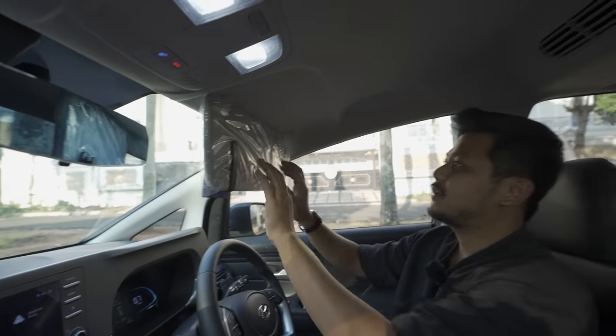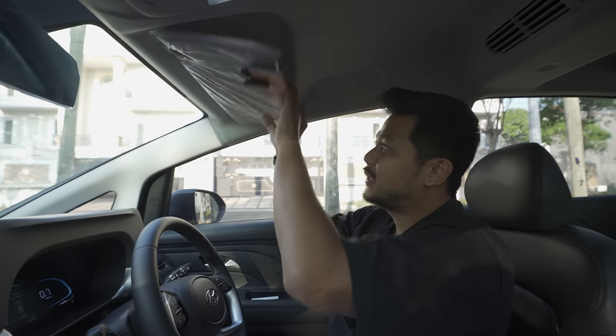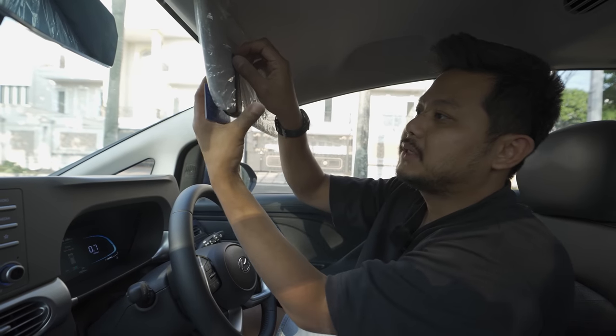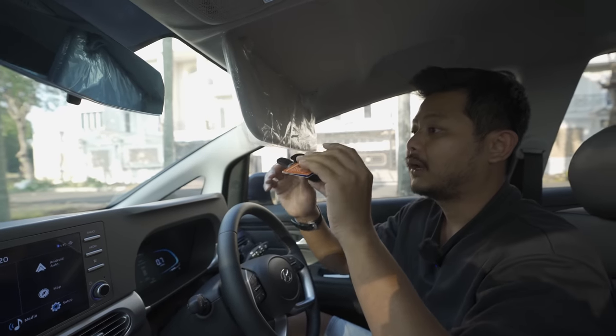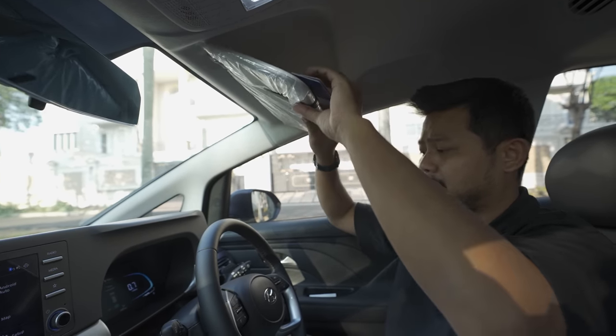Unfortunately there's no vanity mirror here, so passengers can't check their appearance before getting out - girls especially tend to like that. I added a Baseus card holder so you can store cards or glasses up here, since some people need glasses when driving at night.